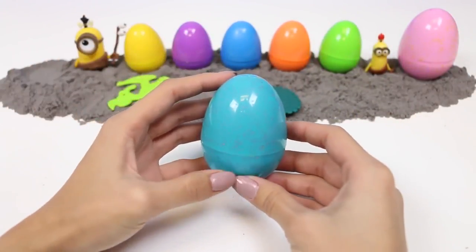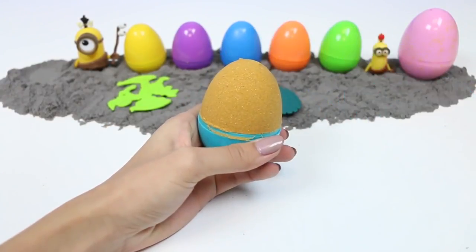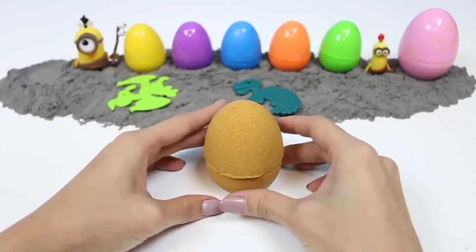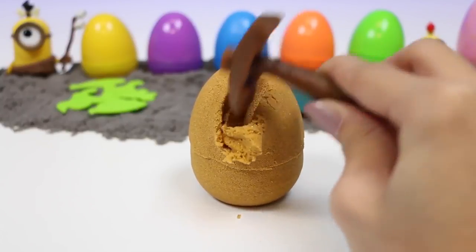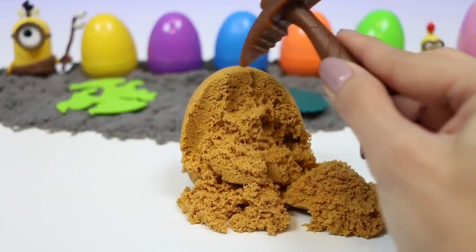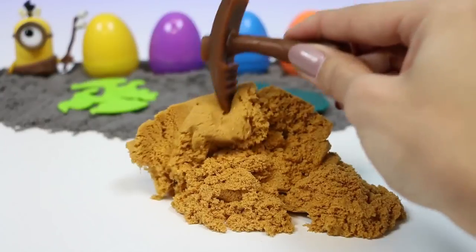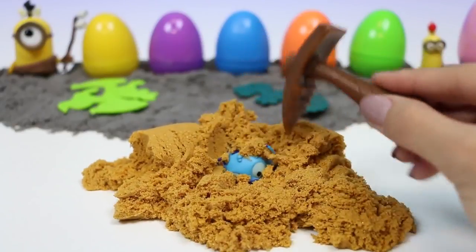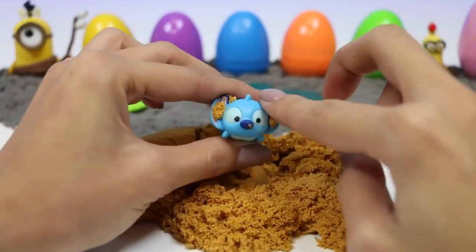Let's check out this big egg first. Whoa, a gold egg! I can't wait to see what's inside. Let's crack it open and see. We have a lot of sand to get through. I think I see something... what is it? It's Stitch! He's a Tsum Tsum.